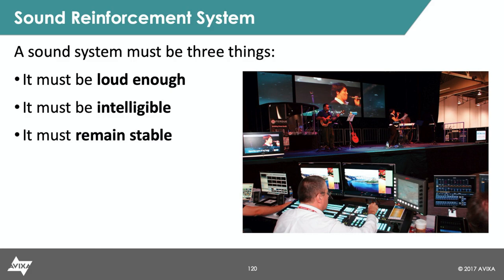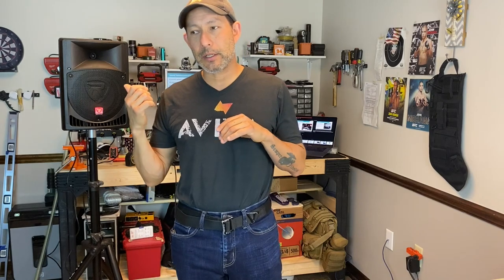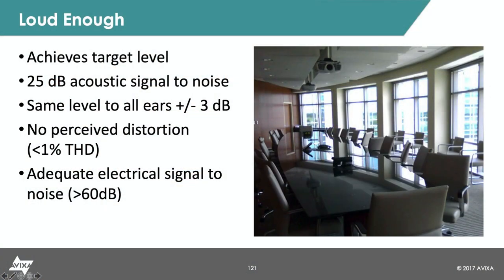So what we're going to talk about today is what loud enough means. For my sound system to be effective in a conference room or any given environment, it has to be able to be heard above the ambient noise. Ambient noise is just the stuff that goes on in the room — the air conditioning, heating system, footfalls from people walking above or below — anything that contributes to the overall stagnant noise in the room. We need to take an ambient noise measurement with an SPL meter and make sure our sound system gets to a level at least 25 dB above the ambient noise.